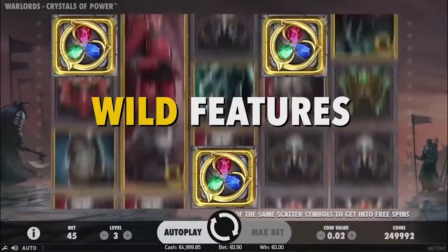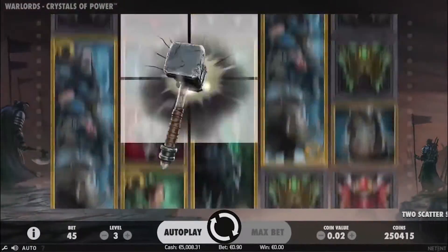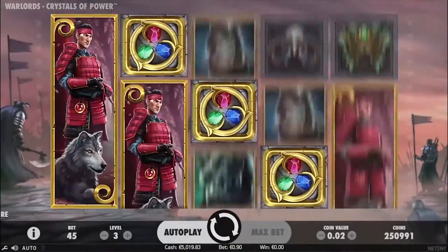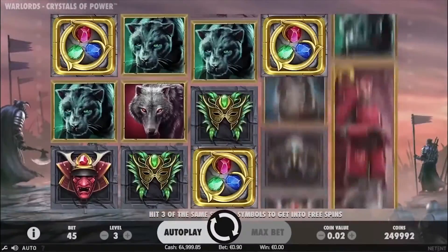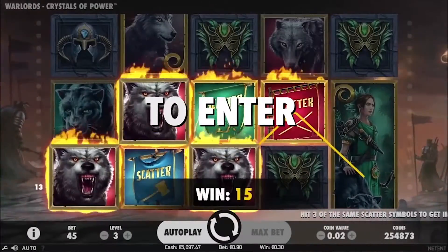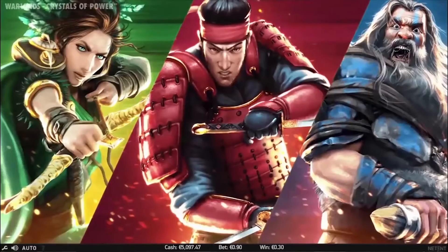Wild symbols will be subject to one of 3 random events, which could bring 4 wilds smashed onto the reels, 3 wilds slashed diagonally across the slot, or 3 wilds added randomly across all the reels. Spinning scatter symbols will unlock a choice of 3 random battle modes.